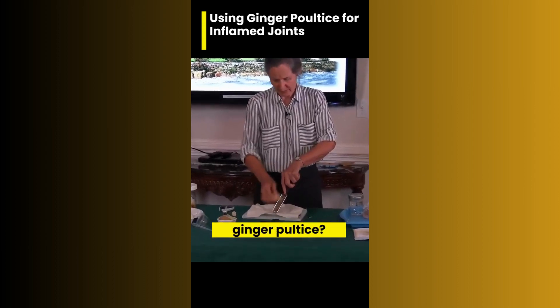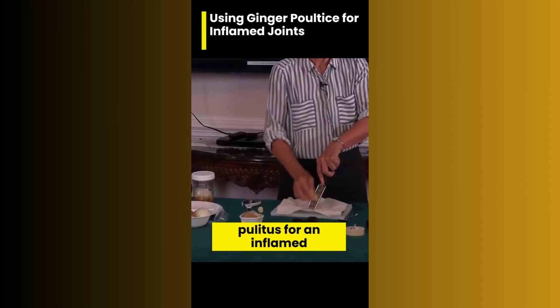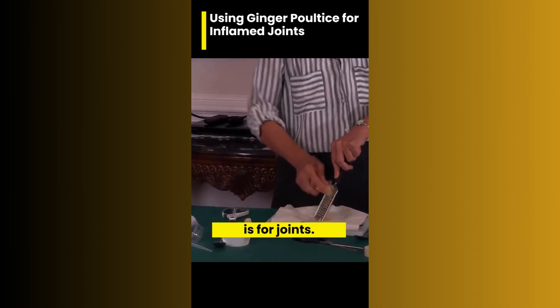So why would I use a ginger poultice? I would use a ginger poultice for an inflamed joint. The easiest way to remember this is: ginger is for joints.